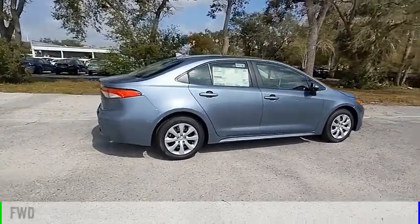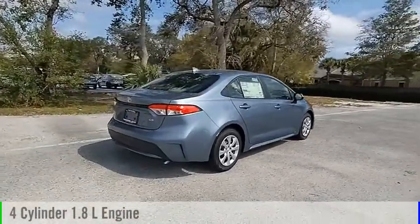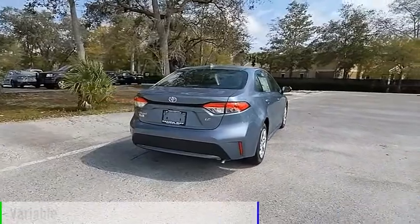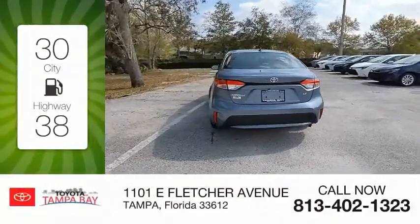This vehicle is powered by a front-wheel drive, four-cylinder, 1.8-liter engine, and comes with a continuously variable transmission. Great fuel efficiency saves you money by requiring fewer trips to the gas station.